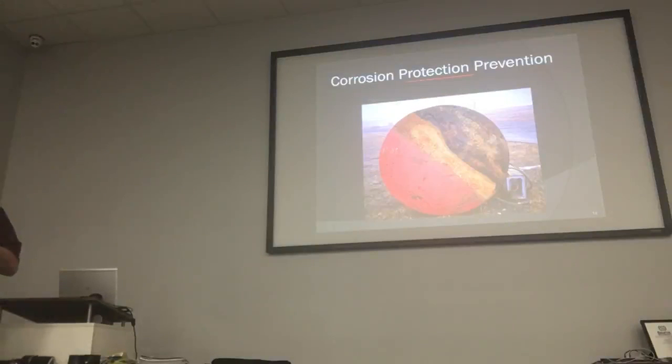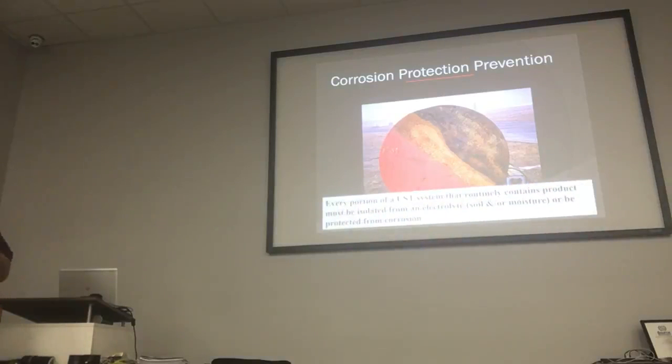This shows the external damage to tanks where they've rusted away. Every portion of the UST system that contains product and can corrode needs to be cathodically protected.